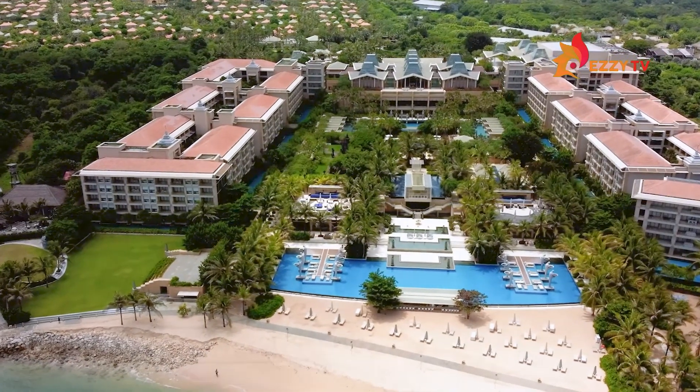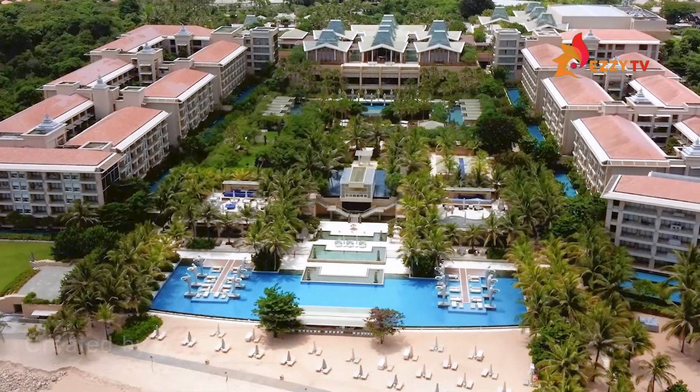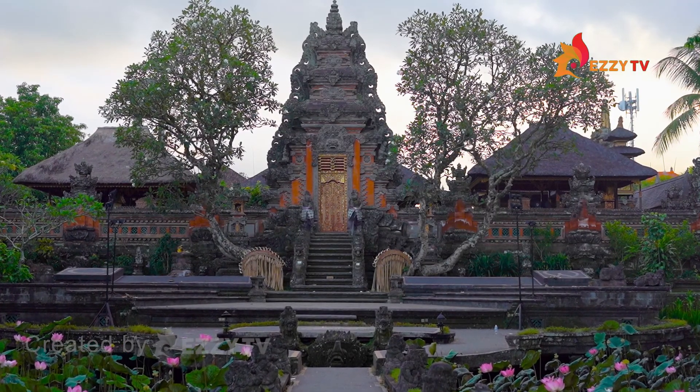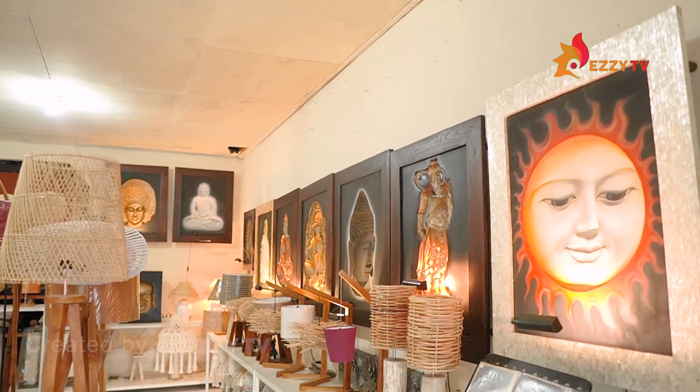Beautiful hotels and buildings are not usually known just because of their scenery views, but also by their architecture and instagramable decoration. One of them is handicrafted decoration.